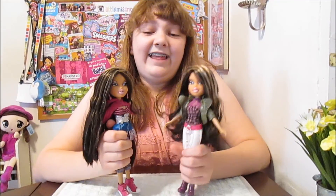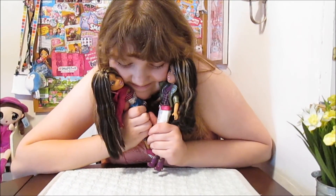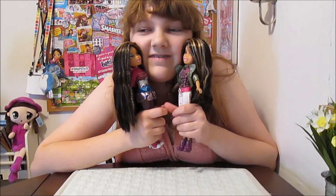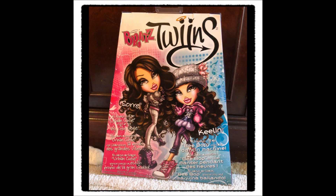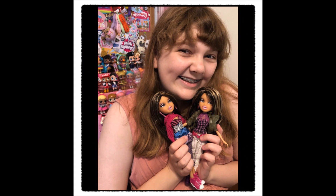I'm so excited to add this pair of twins to my collection. This is so cool. So tell us in the comments who your favorite Bratz twins are — who are your favorites of all time, all the eras? Who do you have? Who do you want to get? Who are your faves? Thanks so much for watching, guys. We'll see you next time. Bye!